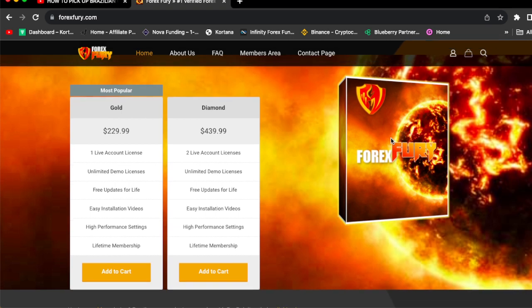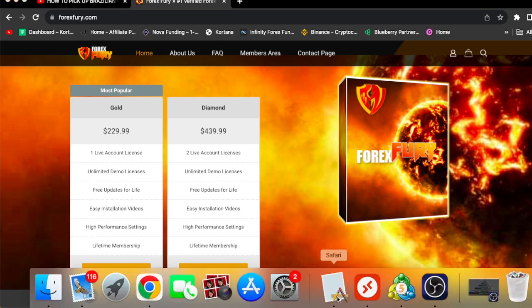Right here, as you can see, this is the Forex Fury EA. The Forex Fury EA is for $229.99, and you're only able to trade this on one live account. The Diamond package, if you want to trade on two live accounts, is $439.99. You have unlimited demo license, free updates for life, easy installation videos, high-performance settings, and a lifetime membership. So basically, when you buy the Forex Fury EA, you can only trade it on one account.